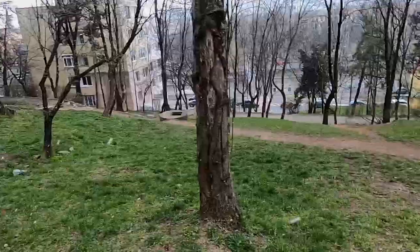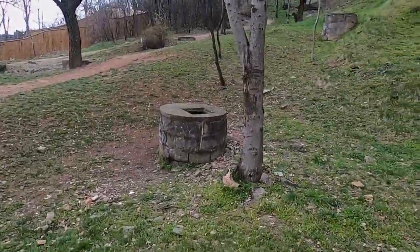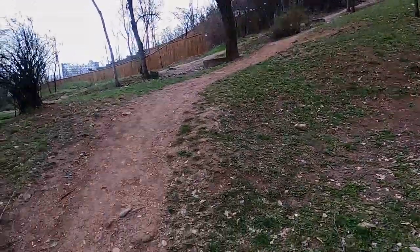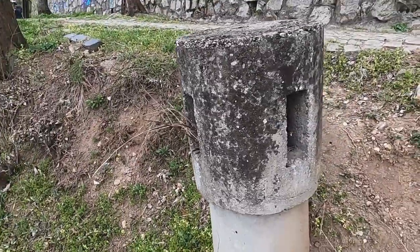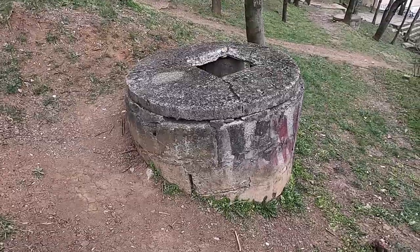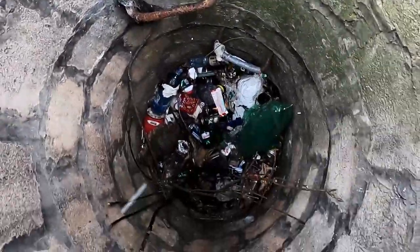In this park here I ran into a series of very interesting looking structures, and I'm guessing maybe they led down to a series of bomb shelters below. This thing sticking out of the ground here sure looks like a chimney of sorts. You can see some of them have ladders inside leading down. Of course, now they're also full of trash.